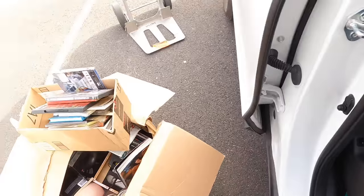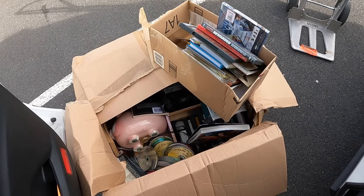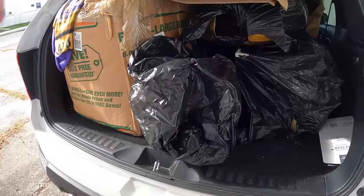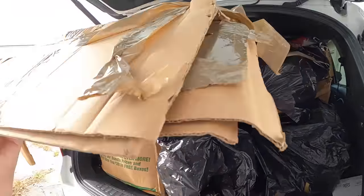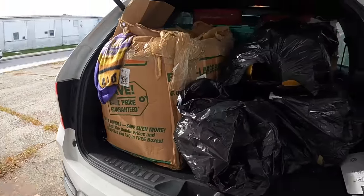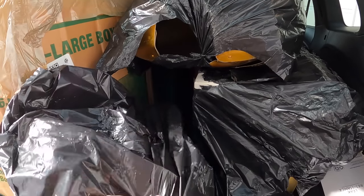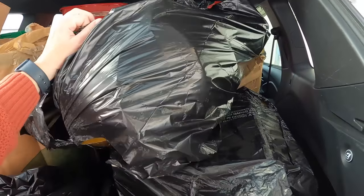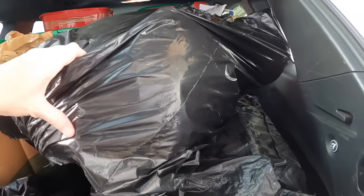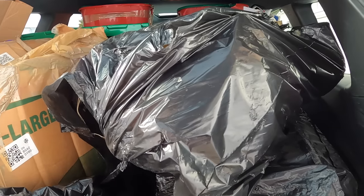I gotta figure out how to get this all into my car and break down another box. Okay guys, so we are gonna get into this. This is gonna go in the dumpster — it's not reusable. I need to get into this a bit first. This right here looks like — I got the air conditioner that I gotta get rid of. This looks like a knight — I don't know if it's a costume or a freestanding one.